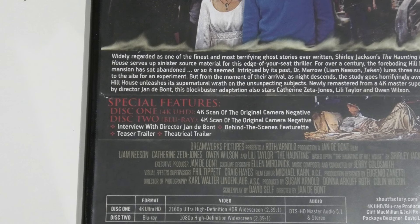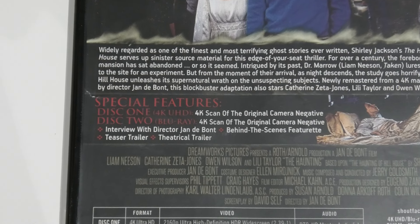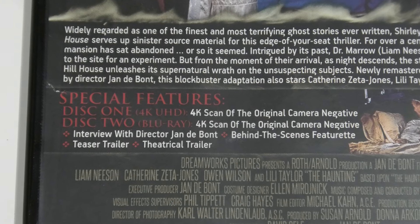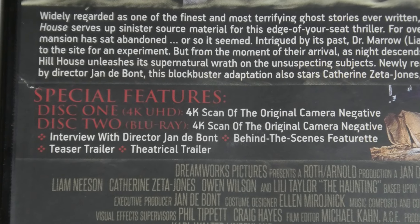In terms of special features for this release, it is by no means jam-packed. You've got an interview with Jan de Bont and one featurette. The featurette is around 26 minutes long and the interview with Jan de Bont is around 9 minutes. Not many special features — but I don't actually own any previous release of The Haunting with special features, so I'll take it.